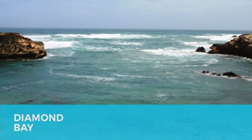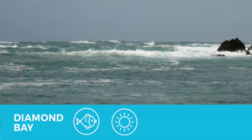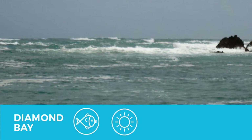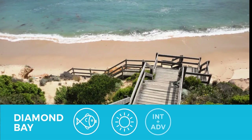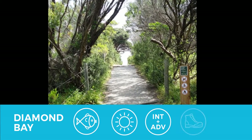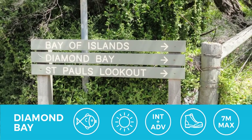Diamond Bay is a great dive with plenty of life. However, like the Blowhole, the weather needs to be calm or the visibility will be affected quite severely. The site is subject to changeable conditions, so watch out for rip currents especially. Because of this, this dive is not for beginners. It is a bit of a walk from the car park, but the site itself is well worth it. Maximum depth is around seven meters.